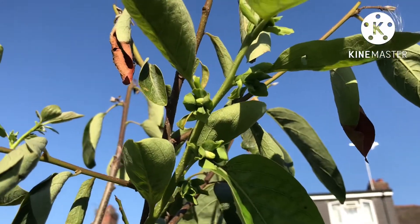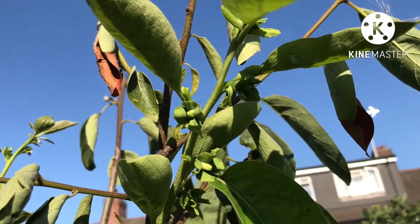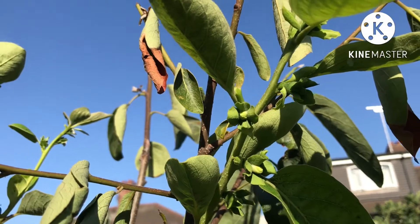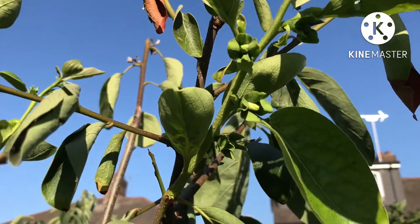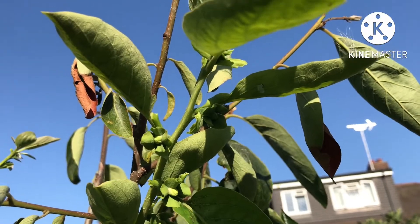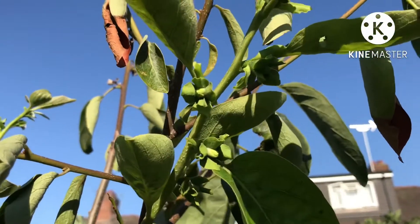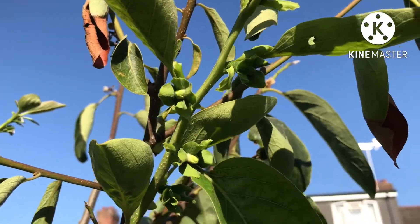Hello everyone, it's Brett here, Lionheart 84. Just a little surprise to look at today — a very short video. This is one of my persimmons. This one's Russian Beauty, which I believe is a hybrid between Asian and American persimmons, probably bred in Ukraine. It's got flower buds on it in the middle of August.